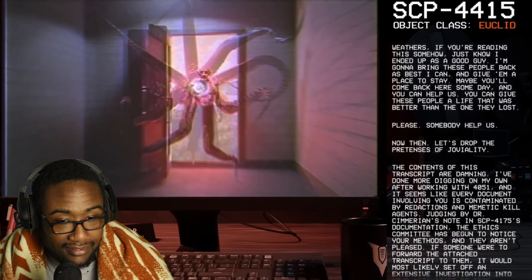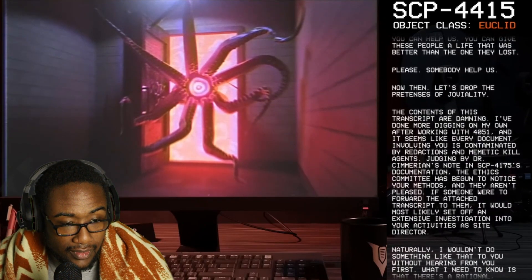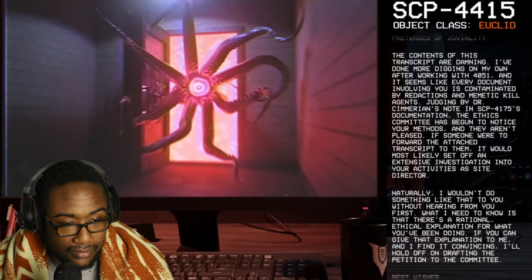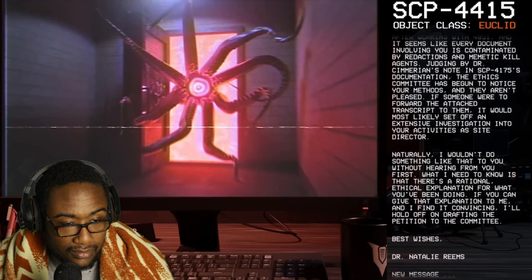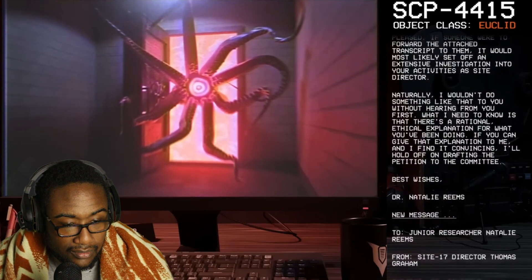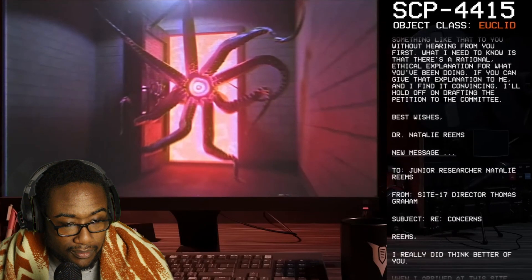Now then, let's drop the pretenses of joviality. The contents of this transcript are damning. I've done more digging on my own after working with 4051, and it seems like every document involving you is contaminated by redactions and memetic kill agents. Judging by Dr. Samarian's note in SCP-4175's documentation, the ethics committee has begun to notice your methods and they aren't pleased. If someone were to forward the attached transcript to them, it would most likely set off an extensive investigation into your activities as site director. What I need to know is that there's a rational, ethical explanation for what you've been doing. If you can give me that explanation and I find it convincing, I'll hold off on drafting the petition to the committee. Best wishes, Dr. Natalie Reams.